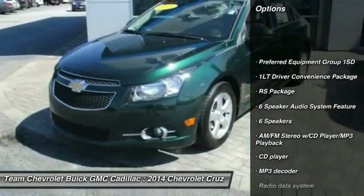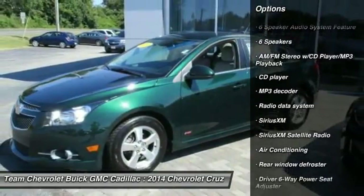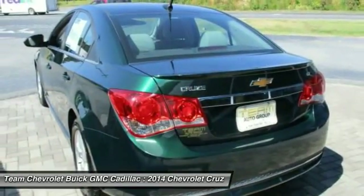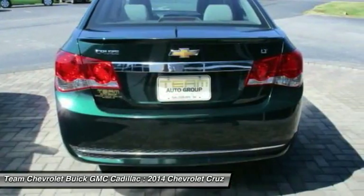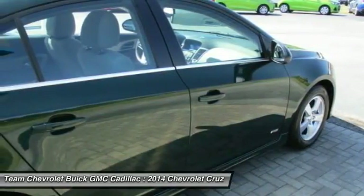Remote engine start, traction control, air conditioning, dual airbags, alloy wheels, power steering, AM FM stereo with CD player and MP3 WMA capability, trip computer, security system, rear window defroster.